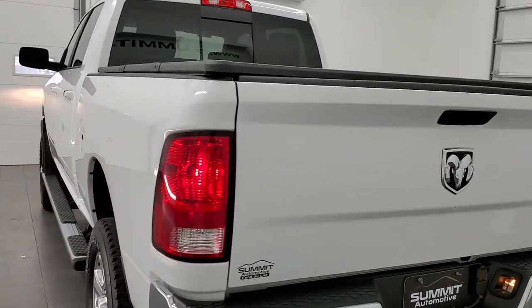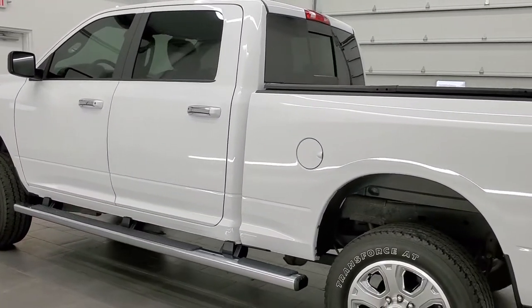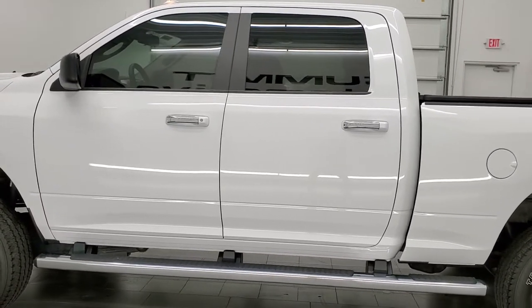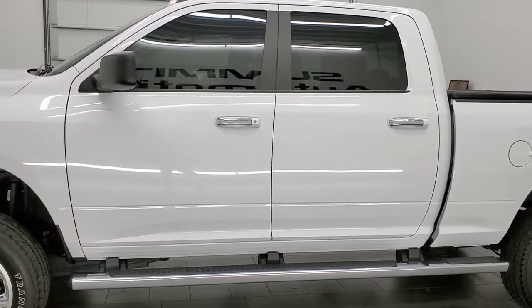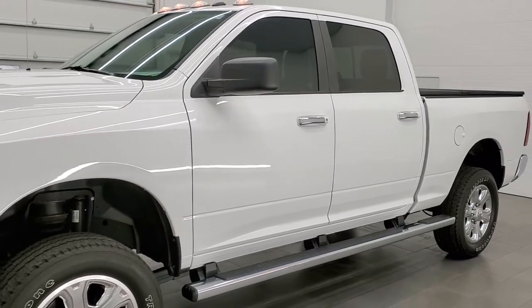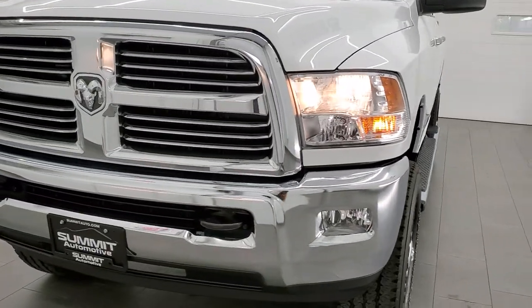This 2016 Ram 2500 has the 6.4 liter V8 Hemi engine. This truck has been fully safety inspected by our service shop, has a fresh oil and filter change, all the fluids have been checked and topped off, and the truck has been gone through mechanically 100% and is 100% ready to go.